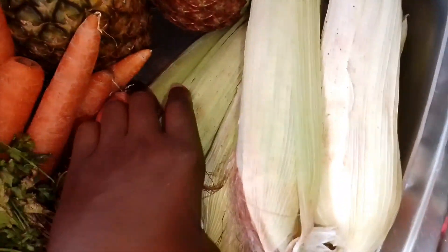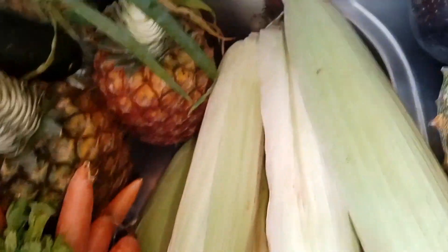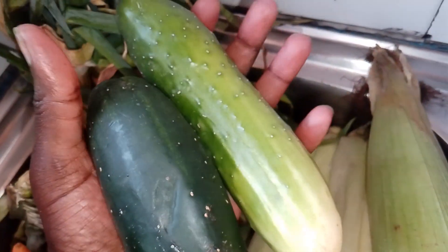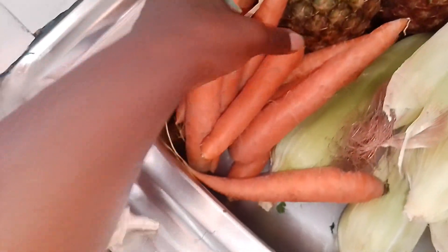Starting from this corner, I have some green peas — these are minji. I got three containers and each was 100 shillings, so this is 300 bob worth of green peas. Down here I have some maize — one maize was going for 15 shillings but I bargained and got eight pieces for 100 bob. I have some pineapples, this one is 80 shillings, and I got some cucumber for salads and some coriander that I need to take care of before it goes bad.